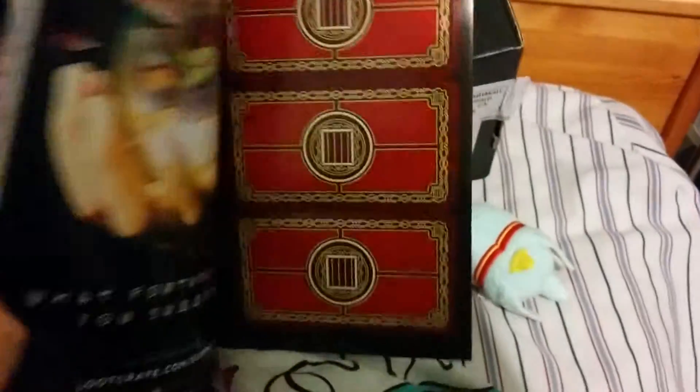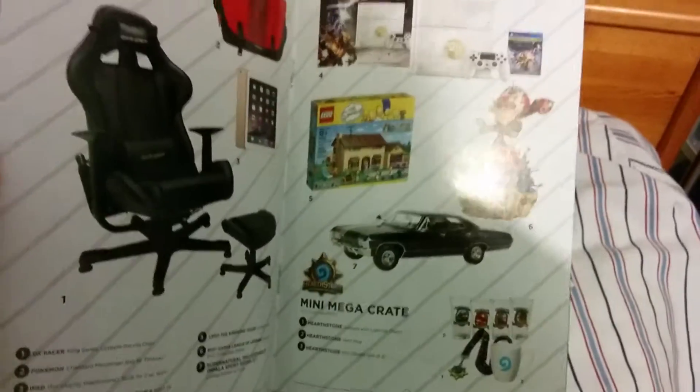Then they have this book. I'm assuming it's an art book or something along those lines. I don't know.